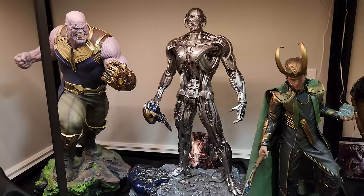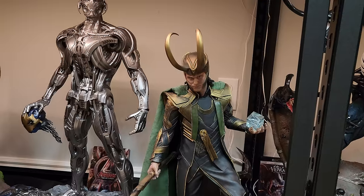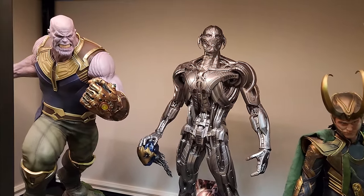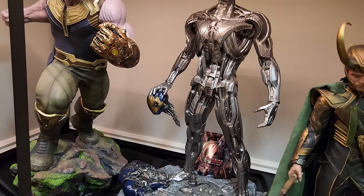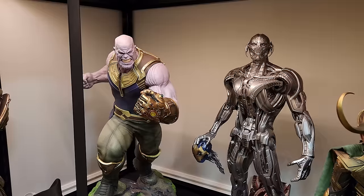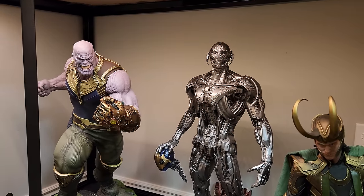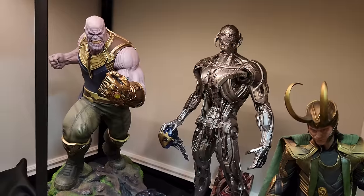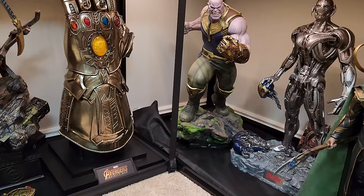Then we come into the MCU villains display — the three OG villains of the Avengers. You got Loki holding the Tesseract — that's a custom Tesseract I added. Ultron — the only Ultron statue out there, very rare. Then Thanos from Infinity War, which is my favorite movie of all time. Thanos to me is the ultimate villain. He is next to the Infinity Gauntlet by Hot Toys — a life-size prop, very cool.